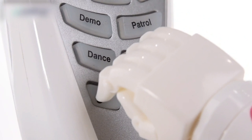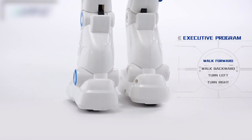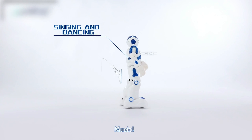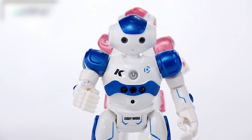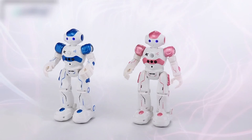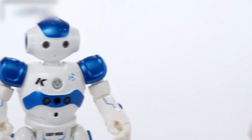This StyleRC gesture-sensing robot encourages imaginative play, providing hours of entertainment as children explore its various movements and reactions. It features durable materials that withstand the rigors of play, ensuring long-lasting enjoyment. It's an excellent way to introduce children to basic robotics concepts while keeping them entertained.